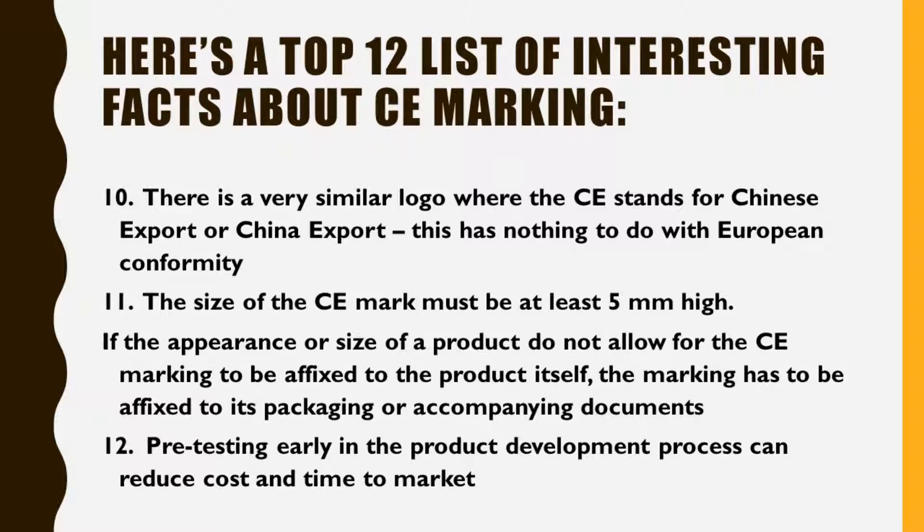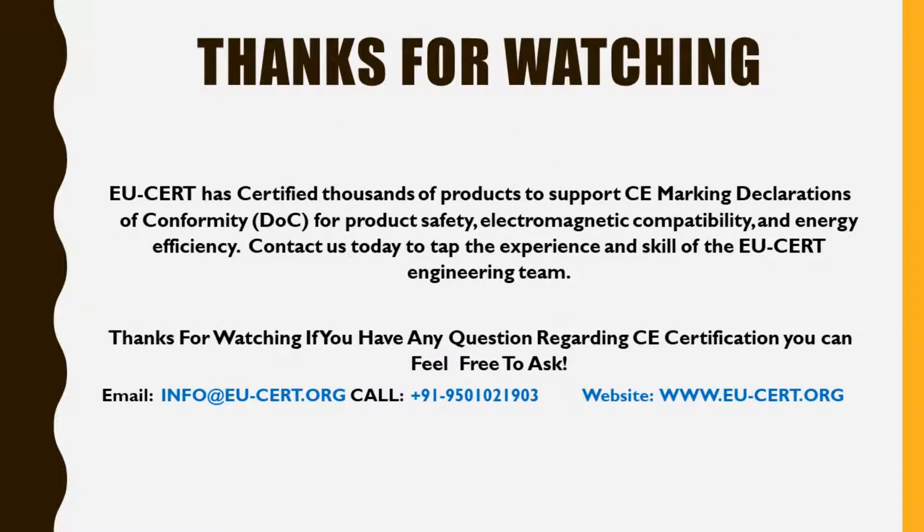Fact 12: Pre-testing early in the product development process can reduce cost and time to market. USERT has certified thousands of products to support CE marking declarations of conformity for product safety, electromagnetic compatibility, and energy efficiency. Contact us today to tap the experience and skill of the USERT engineering team. Thanks for watching — if you have any questions regarding CE certification, feel free to ask.